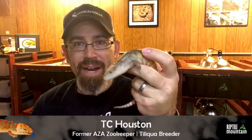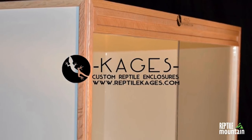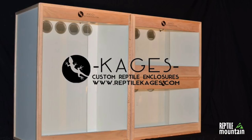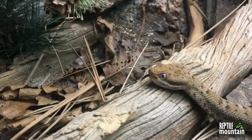Hey guys, look at this little cutie right here. This is about a month-old baby from Annabelle and Phineas, and today I want to share with you the cost of operating my small skink breeding program. This episode is brought to you by Cages Custom Reptile Enclosures, combining modern beauty with functionality to create the perfect home for your pet. Check them out at ReptileCages.com. Hi, I'm TC Houston, former professional zookeeper, lifelong reptile fanatic, and blue-tongued skink breeder, and you're watching Reptile Mountain TV: evidence-based, captive bred, and animal-focused.